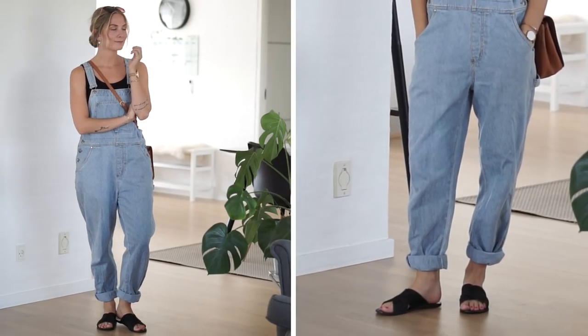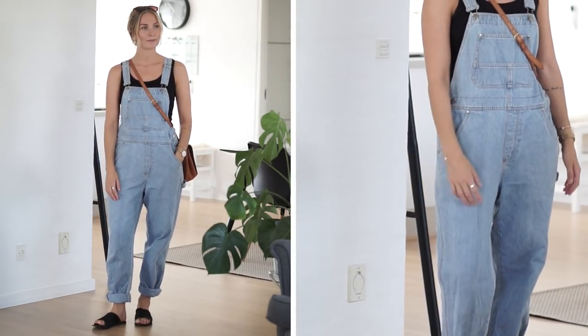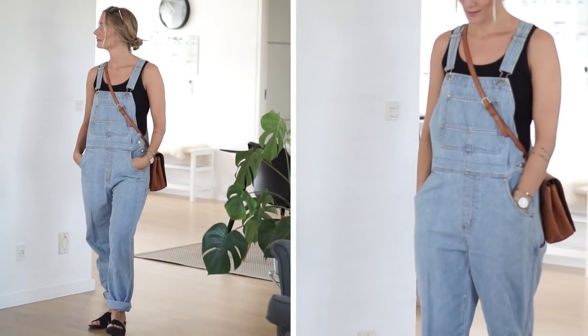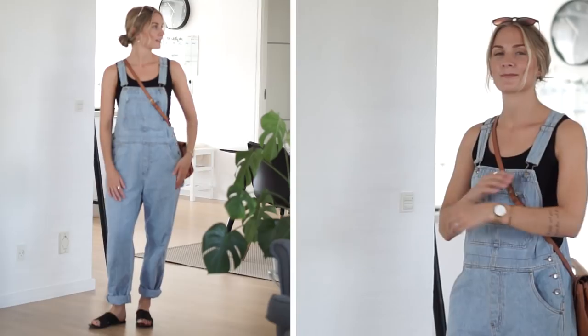So first up, I styled two summer looks — the kind of looks I had in mind when I purchased these dungarees. The first look is a basic black tank top with a pair of slider sandals. It's very casual and perfect for warm summer days. I actually wore almost this exact same look at an all-90s festival, where I put on some Converse and tied a plaid shirt around my waist — super 90s. I felt so amazing in that outfit and got so many compliments on the dungarees.